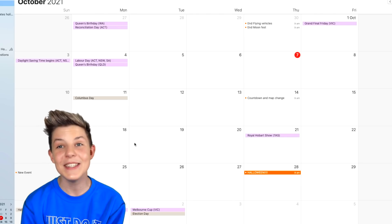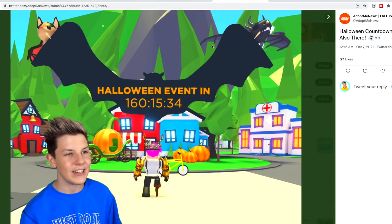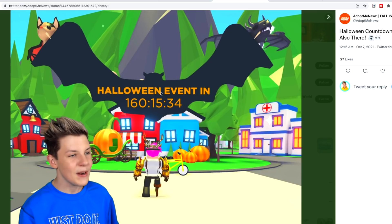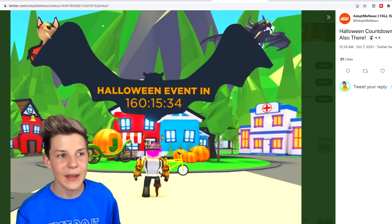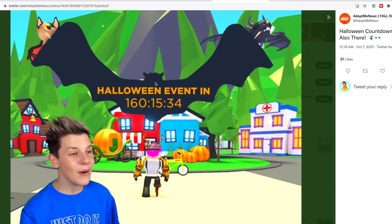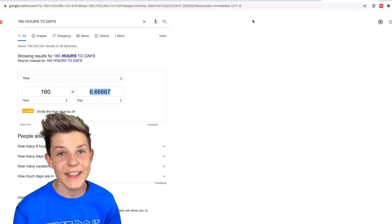Adopt Me is adding a Halloween update — that's going to be so lit. When the countdown goes up on the 14th, they'll be revealing it. The 2019 countdown featured the bat dragon and shadow dragon. This time around in 2021 they're going to need two new Halloween pets to hold the banner up, and the Adopt Me nursery is going to be rethemed with pumpkins and different vehicles. The countdown was 160 hours — that's six days — which is even more proof the update drops on the 21st.